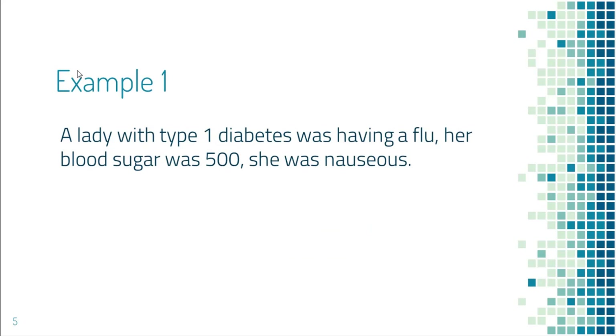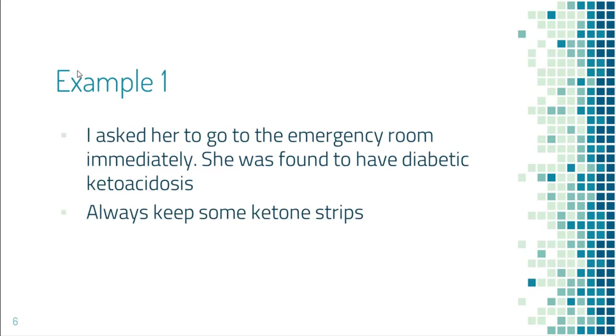The first example is a lady with type 1 diabetes. She was having the flu and her blood sugar went up to 500. She felt nauseous. As discussed, illness can raise blood sugar. Her blood sugar was very high and she has type 1 diabetes, so she was at risk of diabetic ketoacidosis very soon. I asked her to go to the emergency room immediately, and indeed she had diabetic ketoacidosis and needed to be hospitalized.